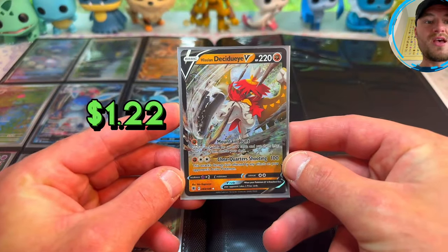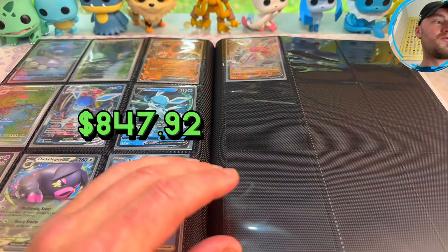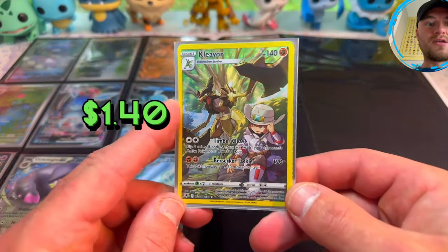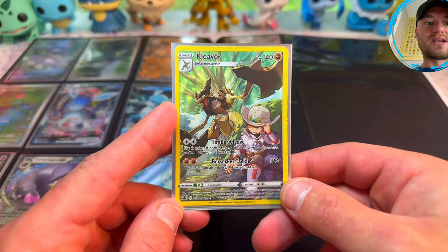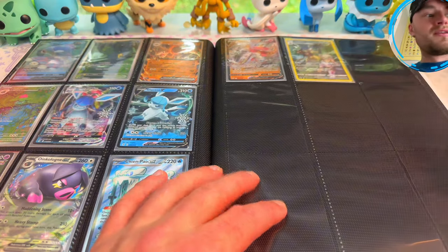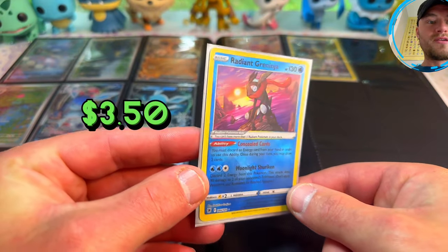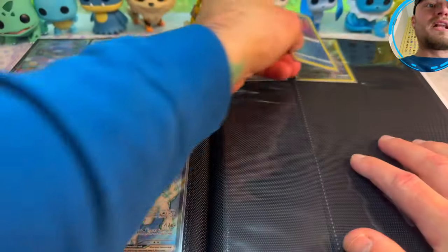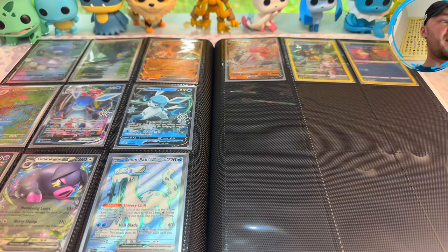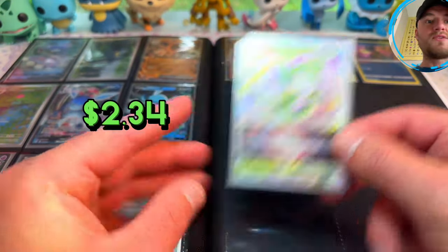And then from Astral Radiance we have Hisuian Decidueye V — very cool. Also Astral Radiance Trainer Gallery Kleavor — how cool is that? The Trainer Galleries are like undefeated; I like them better than Illustration Rares most of the time. And then a Radiant Greninja — I think that looks so good. I like the radiant cards; I can't wait to see what Scarlet and Violet Shining Treasures has for us.